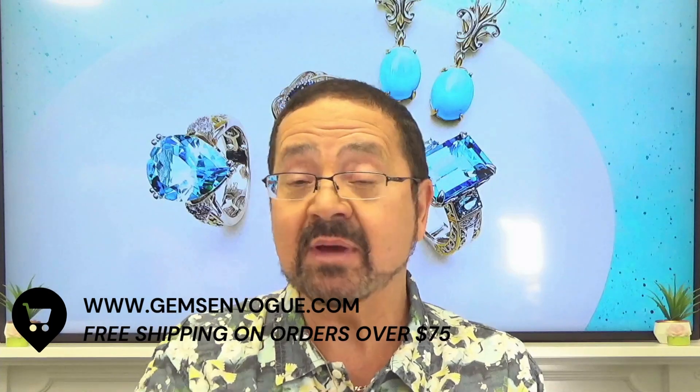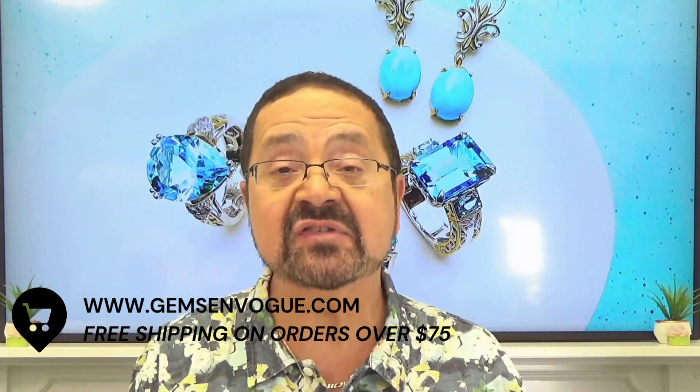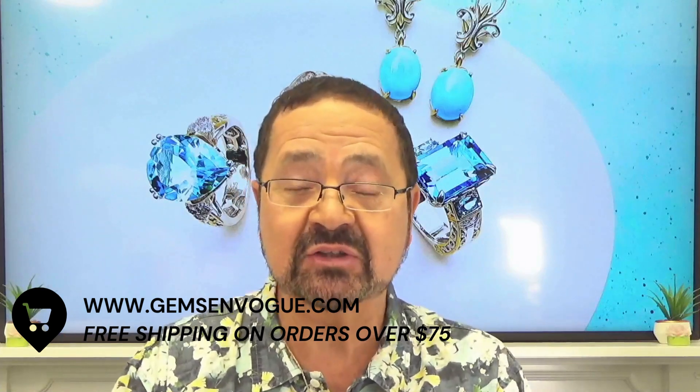To all my Canadian friends, I hope you're enjoying your Thanksgiving long weekend. And to my American friends — join in, take advantage of our savings, only at gemsonvogue.com.